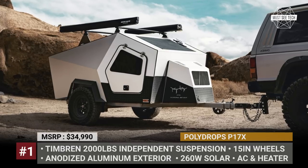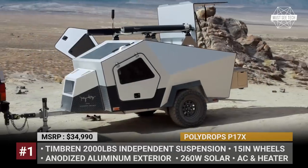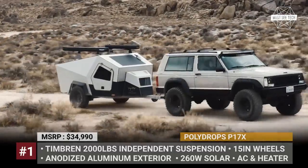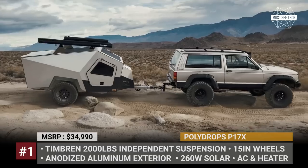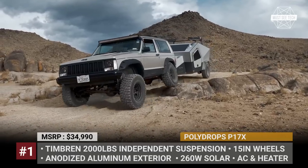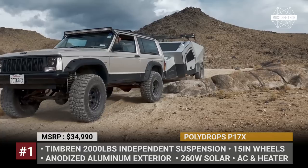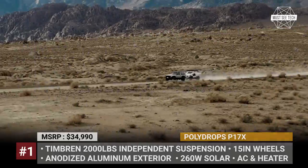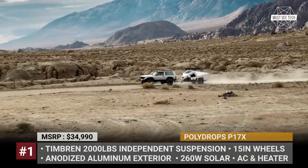Pauly Drops P17X: Just like its electric-vehicle-suitable P17A sibling, the new X model is born from a 2017 prototype that was slowly developed into a fully functional teardrop. Labeled the Explorer, this is the off-road ready version of the trailer that sits on the same lightweight aluminum chassis with an independent suspension from Timbren.